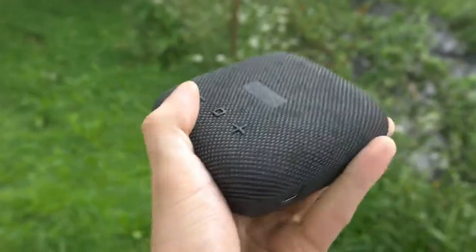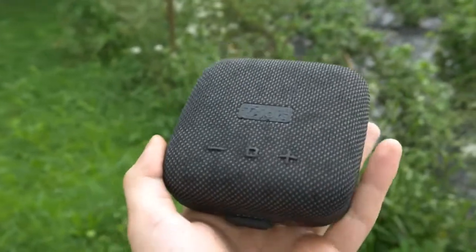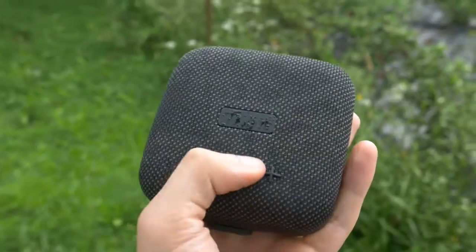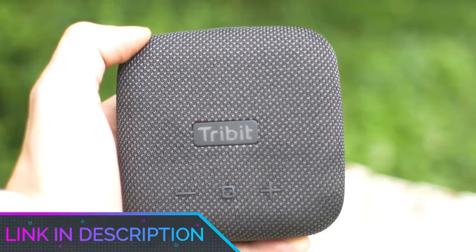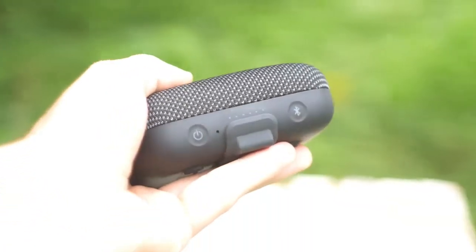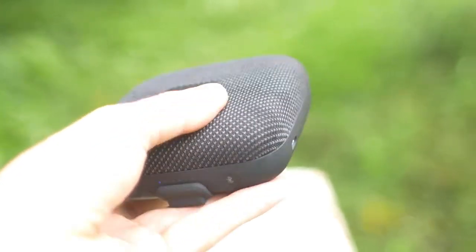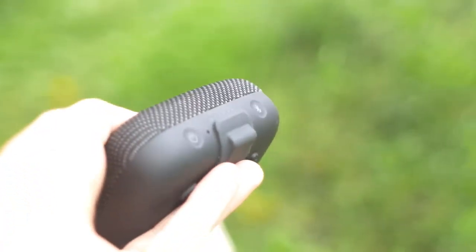You will be pleasantly surprised by the bass clout the Tribit is able to deliver. Although a speaker of such dimensions is obviously limited in terms of bass weight, it does remarkably well. Close your eyes while listening, and you will picture a bigger product. If your budget maxes out at $60, the Tribit is a splendid option. Similarly, if you only have a small zip compartment in the top of your backpack for a sonic travel companion, the speaker is worthy of that space.